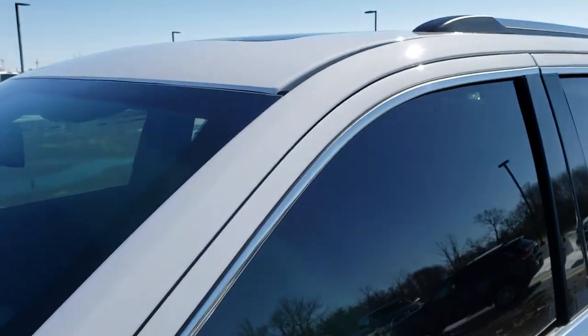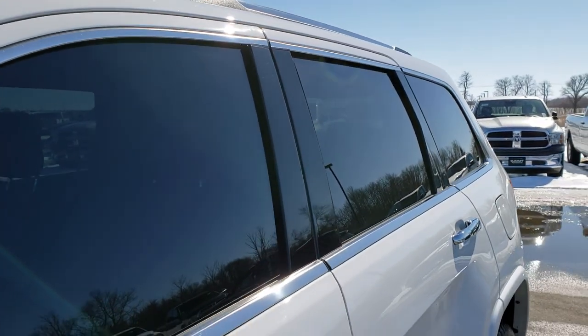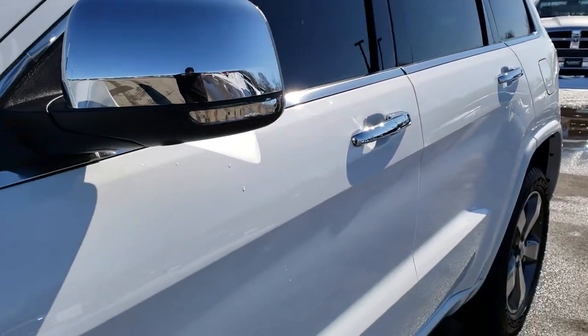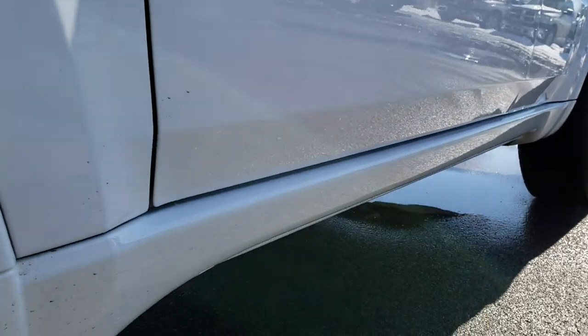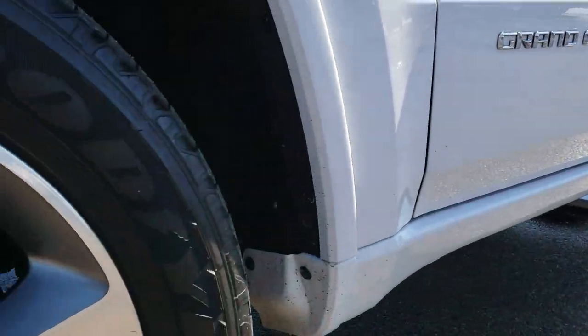Bright white is the color, and we shoot all of our videos in 1080p, so if you have HD capabilities on your computer, tablet, or smartphone device, turn them on right now because it's like you're right here looking at the vehicle with me.